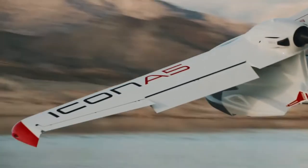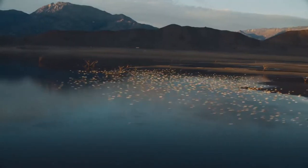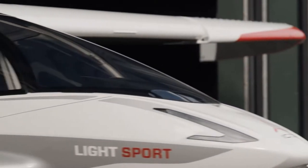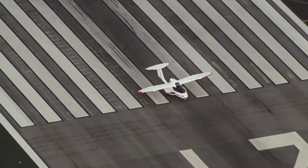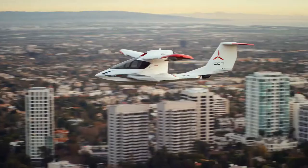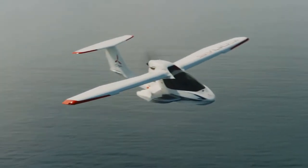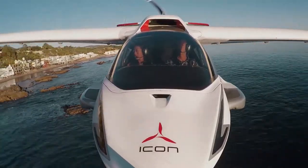The Icon A5 is designed to transport two people. The creators wanted to simplify the handling of the aircraft as much as possible, which is why the interior of the cabin is more similar to that of a car. For added safety, the Icon A5 is equipped with an emergency parachute capable of safely landing the aircraft in the event of an emergency situation without damaging the fuselage.